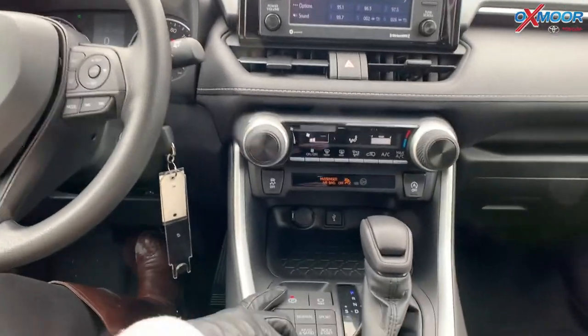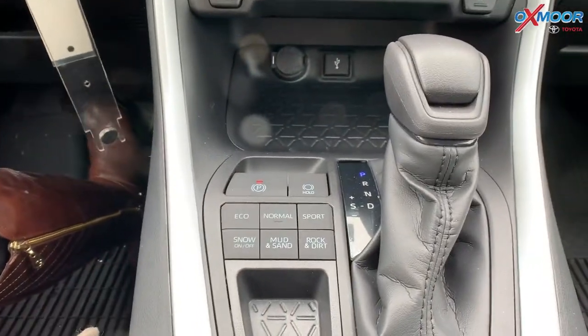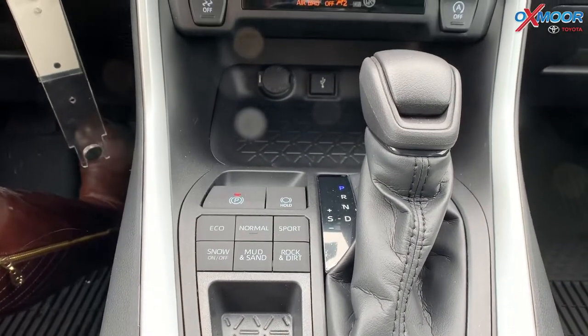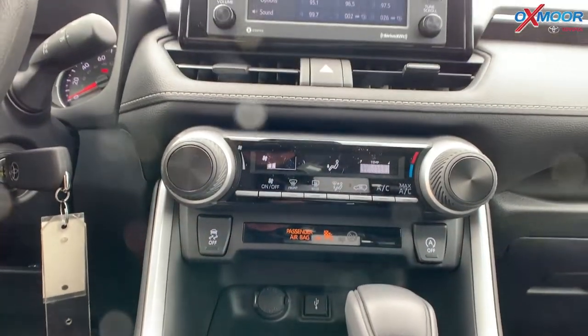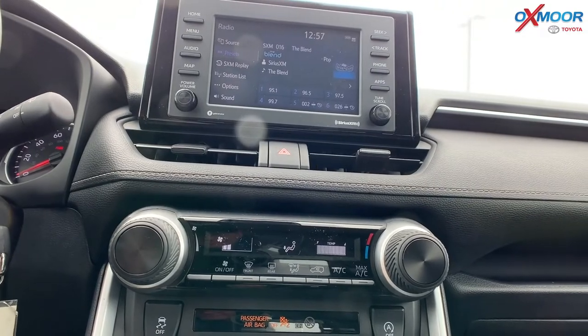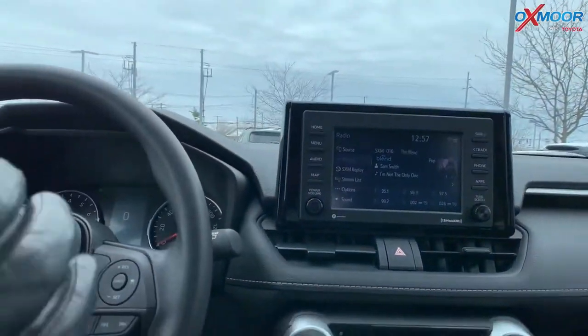This vehicle does have the park button or the park hold. So when you're at a stoplight or something and you need to take your foot off the brake, you can push that and it will hold the vehicle. Up here for your screen, you do have a seven-inch touchscreen. There are six speakers throughout this vehicle, and you're going to have Bluetooth, Apple CarPlay, and Android Auto.